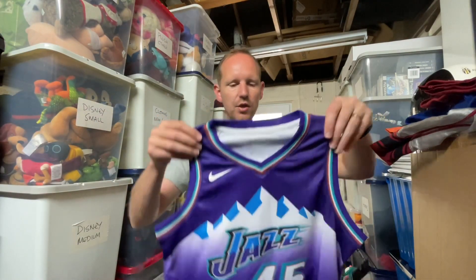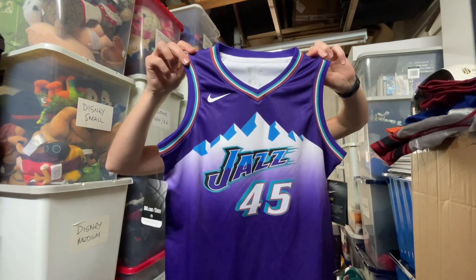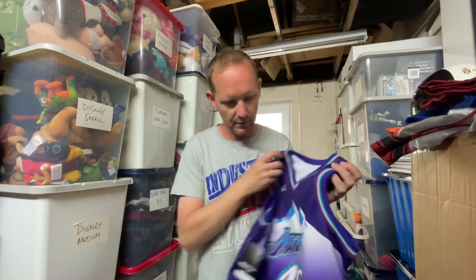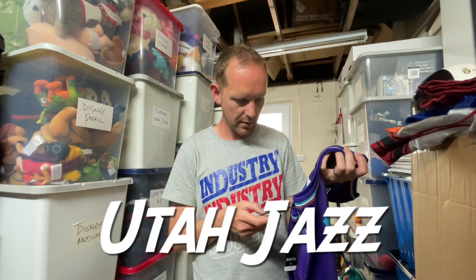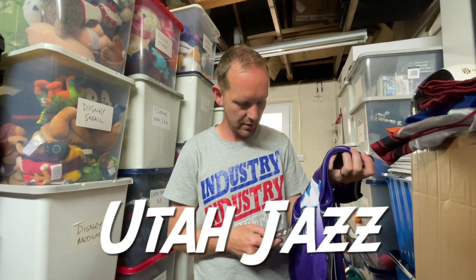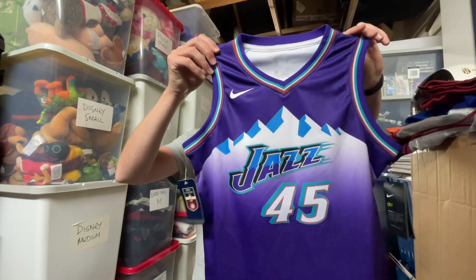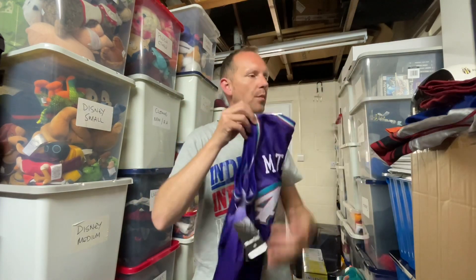I've also sold this new-with-tags jersey. I've forgotten the team — I know it's a Jazz jersey but I can't remember the specifics. Anyway, it went for 25 pounds and cost price was about four pounds.